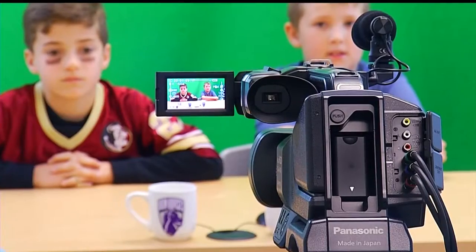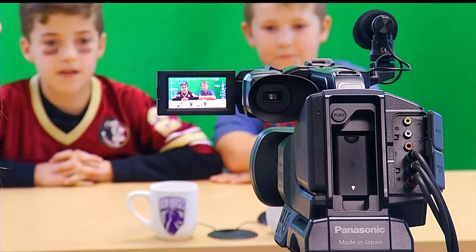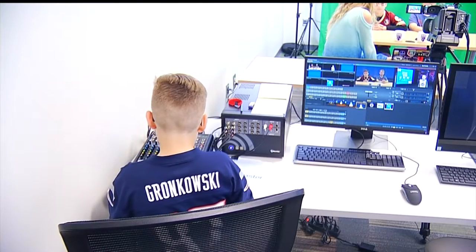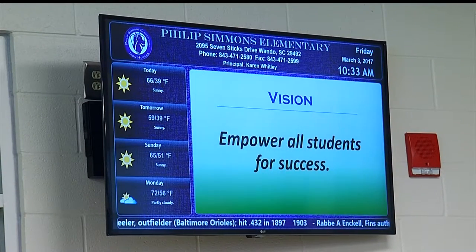The PSES news team is also top notch — we're talking serious business. We had an opportunity to watch one of their newscasts, and coming up tonight on News 2 at 5, we'll take a closer look at Phillips Simmons' STEAM initiatives and introduce you to Stitch as well.